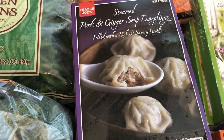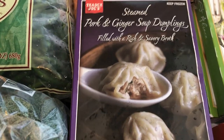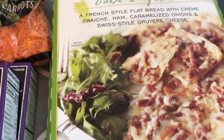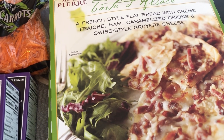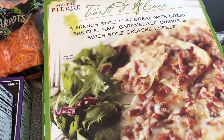I also grabbed a couple of boxes of pork and ginger soup dumplings — Howard really likes these a lot and I said I was going to give them another try. I also needed some shredded carrots for a recipe I'm going to be trying. We really love the flatbread tarts so I grabbed two. Howard works from home right now and these are great for a quick lunch.